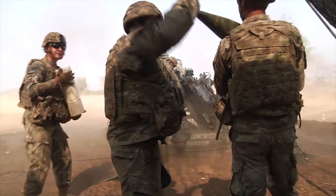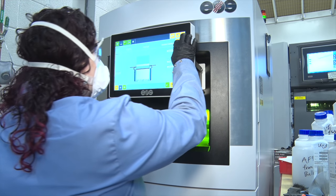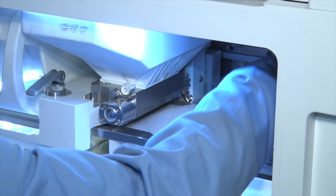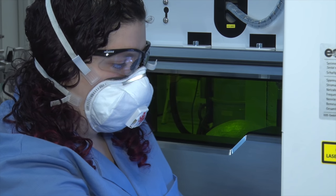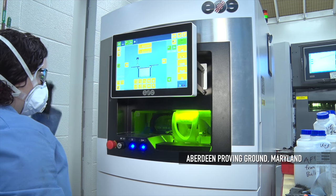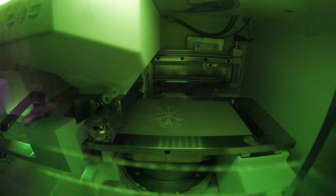In the future, soldiers needing replacement parts may turn to 3D printers to rapidly deliver reliable and ultra-strong metal parts. At the U.S. Army Combat Capabilities Development Command's Army Research Laboratory at Aberdeen Proving Ground, Maryland, materials manufacturing scientists say this technology may change everything.